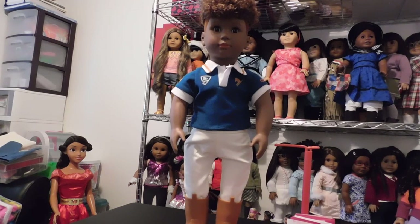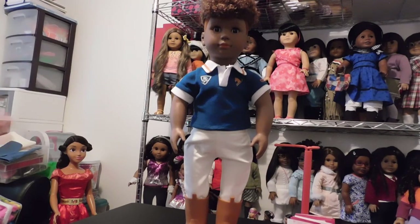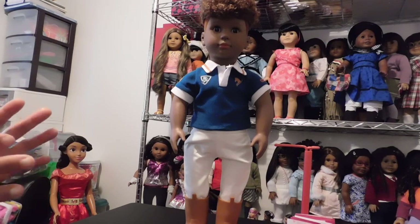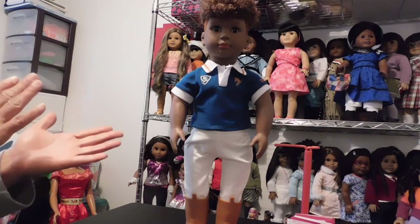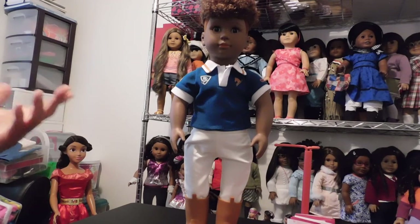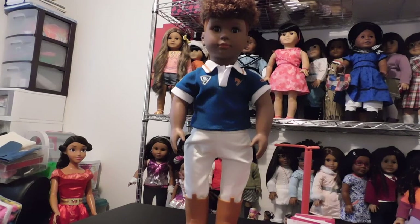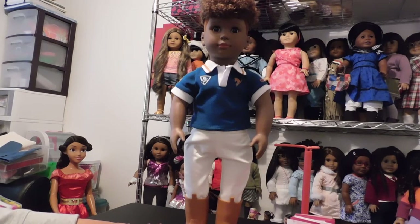I was so excited and anxious to get home from work today to get him out of the box and do the review — just to admire this handsome little fella. They're $24.99, which is not a bad price. I think $24.99 is a great price for the quality of this doll. This is my third Our Generation doll and I love them. I think they are awesome dolls and I will be buying more. You buy them from Target.com — they're not in Target stores yet, but they are available online.